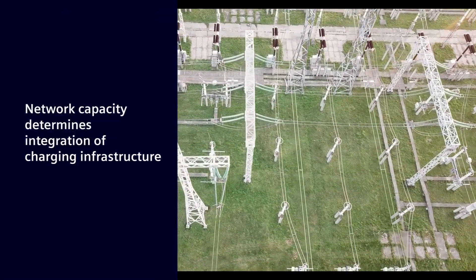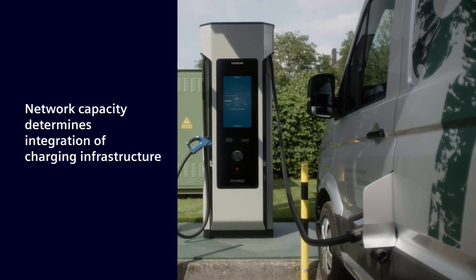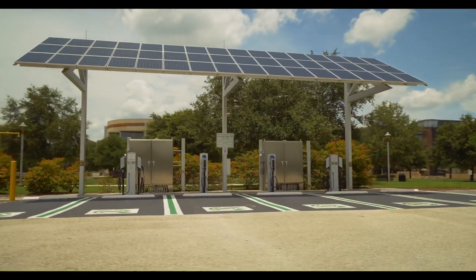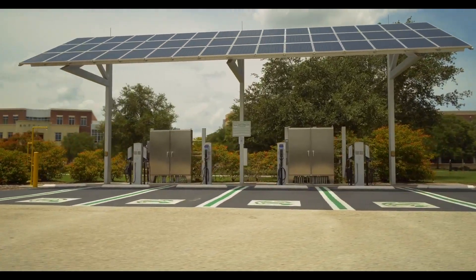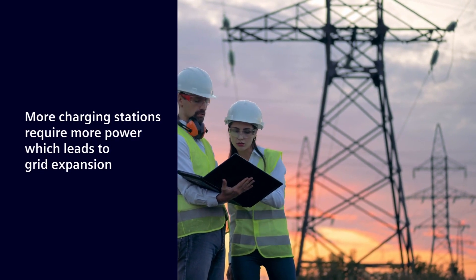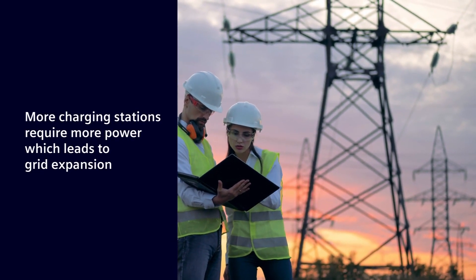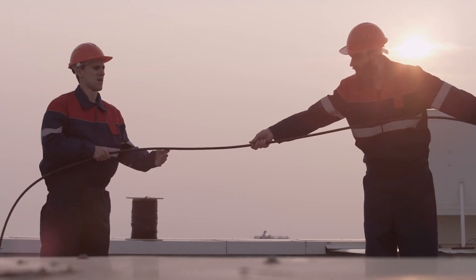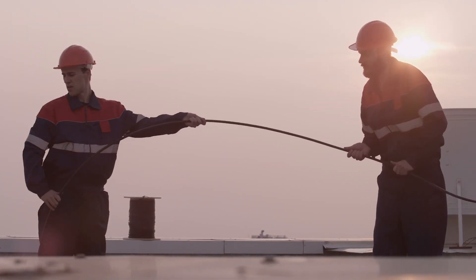The capacity of the network often determines how charging infrastructure is integrated, because the more charging stations an area has installed, the more power is required. This frequently serves as an explanation for why the planned measure cannot be executed, can only be implemented in part, or why an expensive expansion of the grid connection capacity is required.